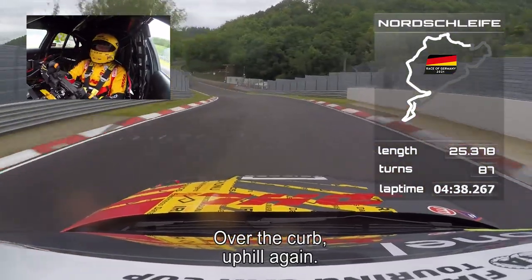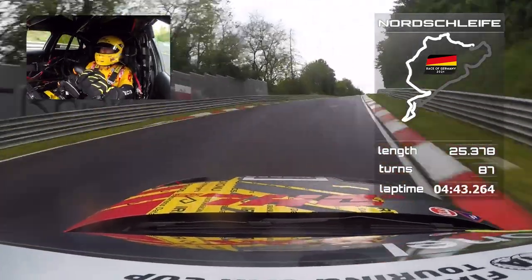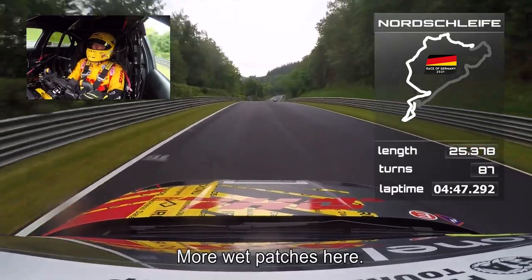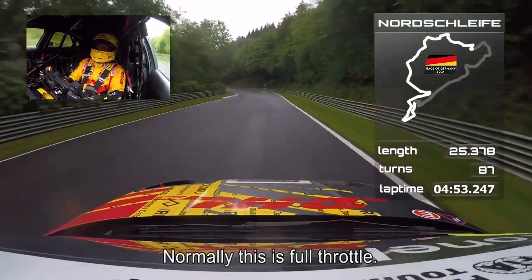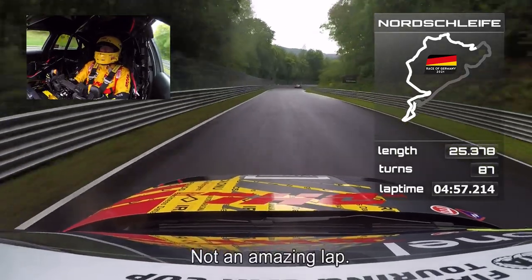Over the kerb, all the way, uphill again. And as you see, it's getting a little bit more wet patches here — it's all because of the trees. Here it's completely wet. Normally this is full throttle — it's not an amazing lap.